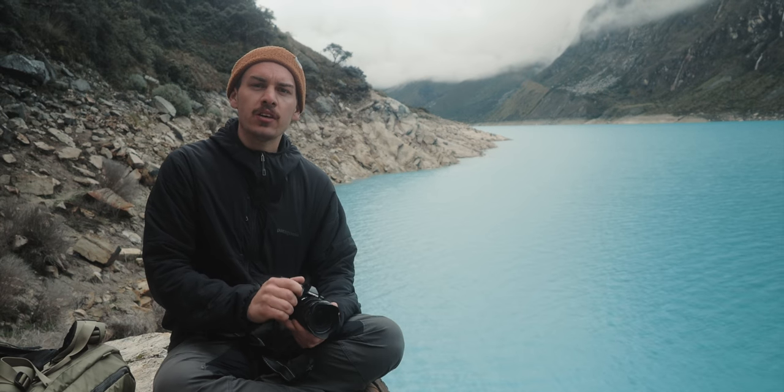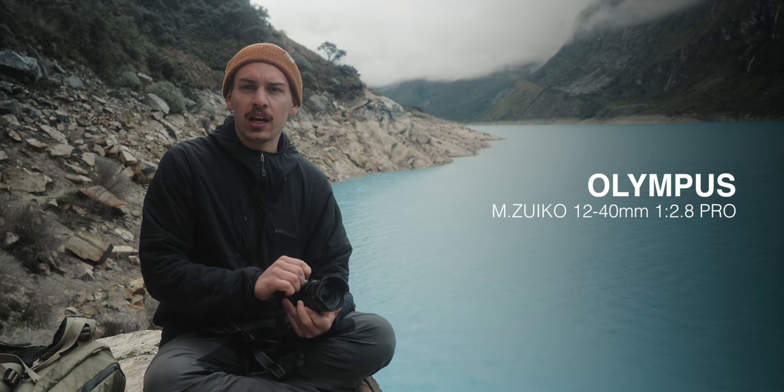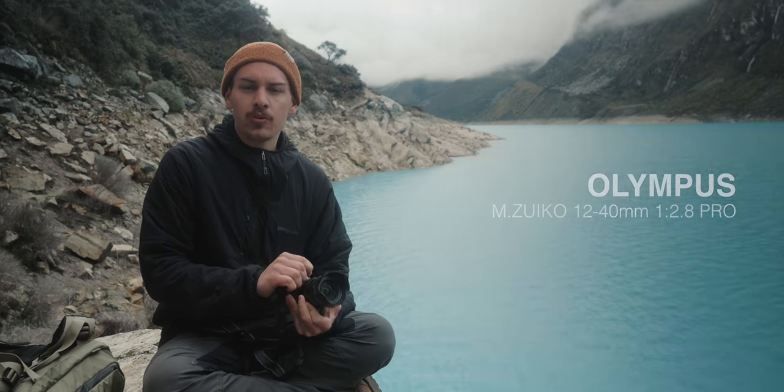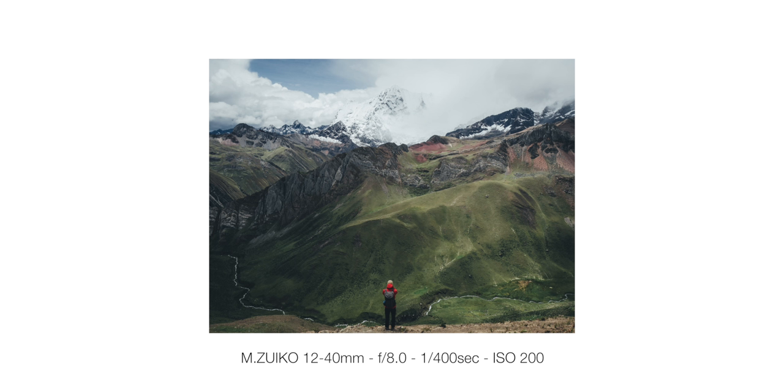For 90% of my shots I'm using the 12-40mm f2.8 Pro lens which is super versatile and gives me the flexibility to shoot all things from wide angle into tele.